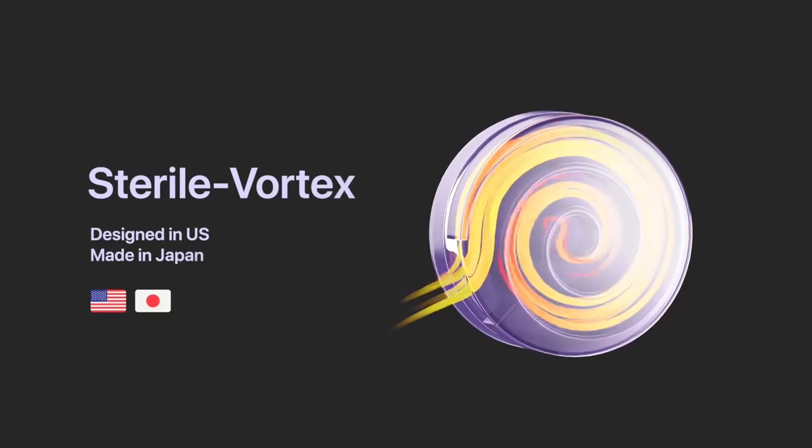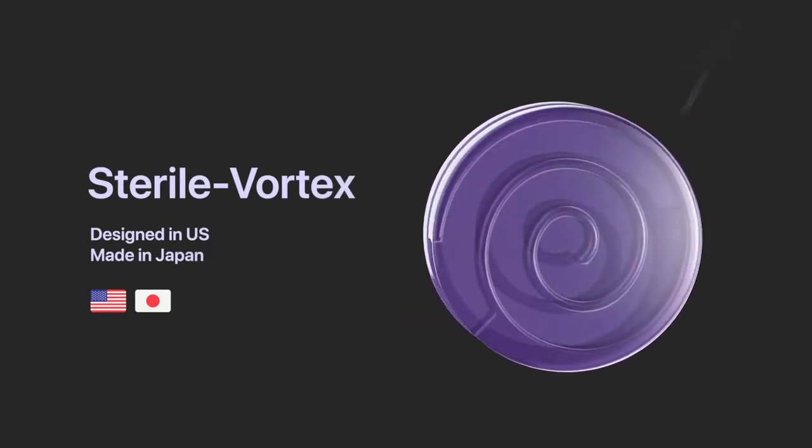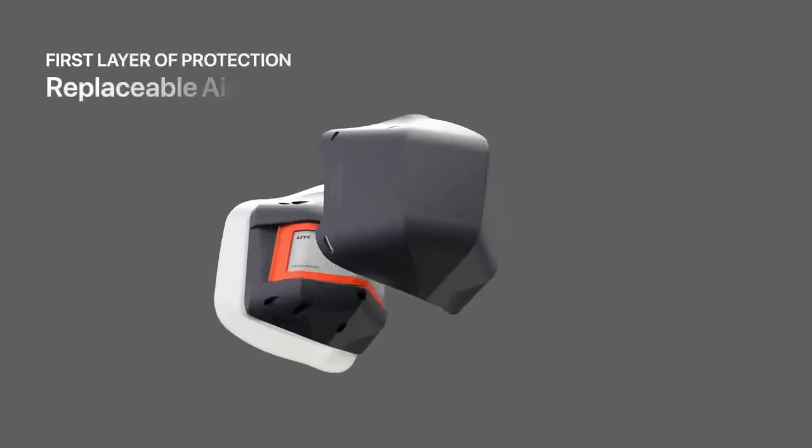All the air you breathe is sent through UM's patented sterile vortex. The ultra-high intensity UV-C light instantly purifies and sterilizes the air ten times faster than you can breathe.